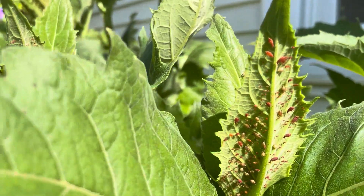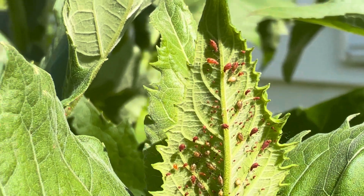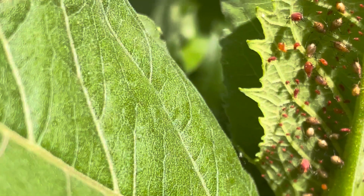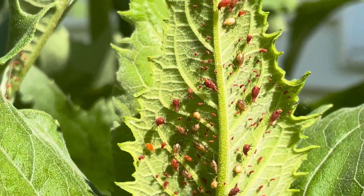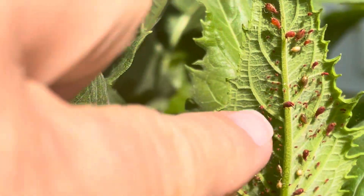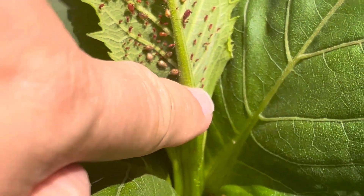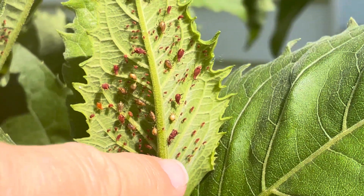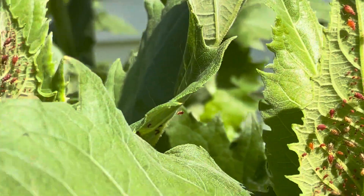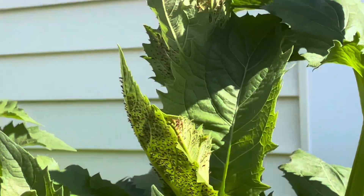Do you see this? These are aphids. These little bugs here are aphids — the red ones. The teeny tiny spots: first there's an egg, which is that silver color. Then the babies hatch — those are the little tiny ones. Then they become adults, which are the bigger creatures here. These are aphids and they are invasive; they eat my plants.